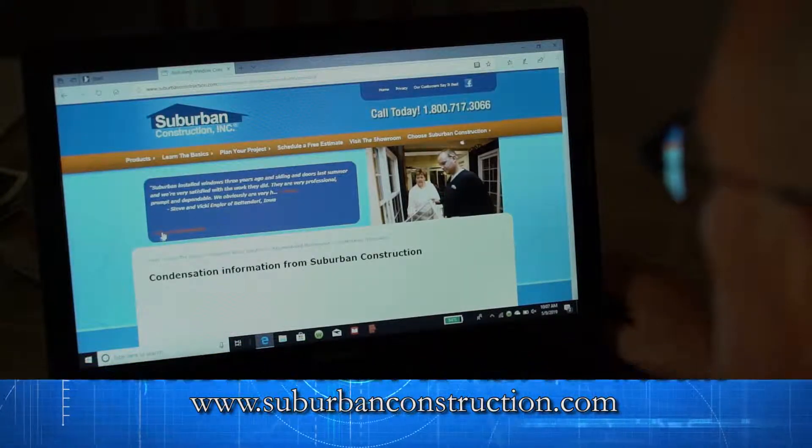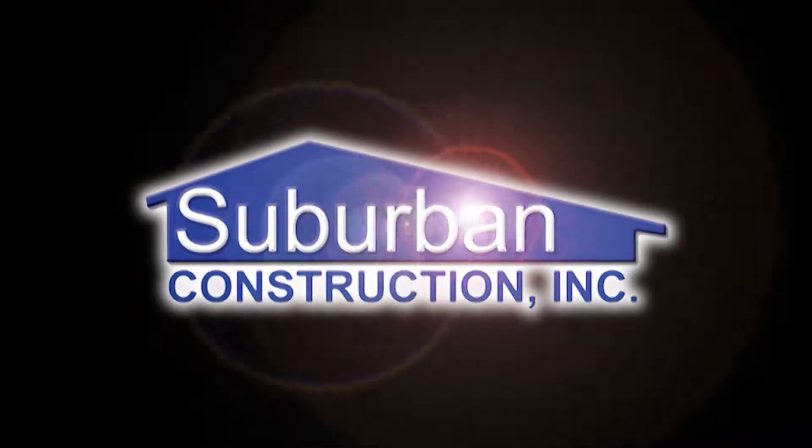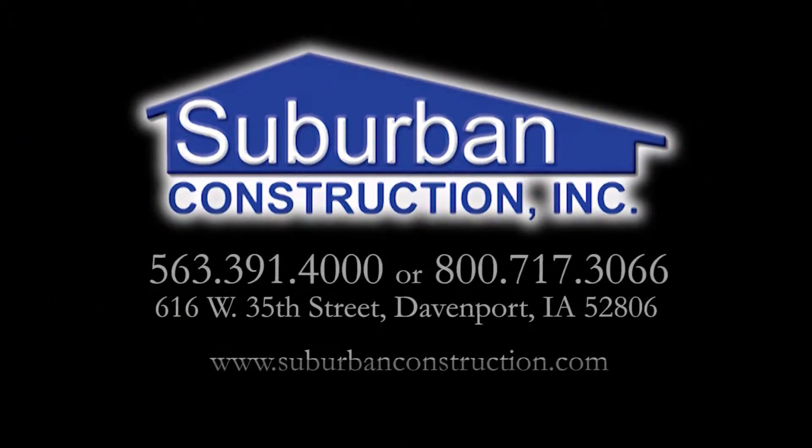Once you have followed the simple steps in the condensation brochure, your condensation concerns should be resolved. Thanks again for your purchase and if you have any further questions, please give us a call.